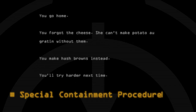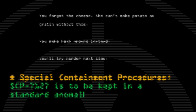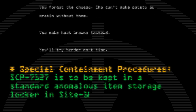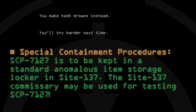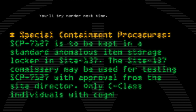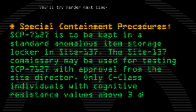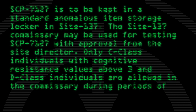Special Containment Procedures: SCP-7127 is to be kept in a standard anomalous item storage locker in Site-137. The Site-137 commissary may be used for testing SCP-7127 with approval from the Site Director. Only C-class individuals with cognitive resistance values above 3 and D-class individuals are allowed in the commissary during periods of testing.